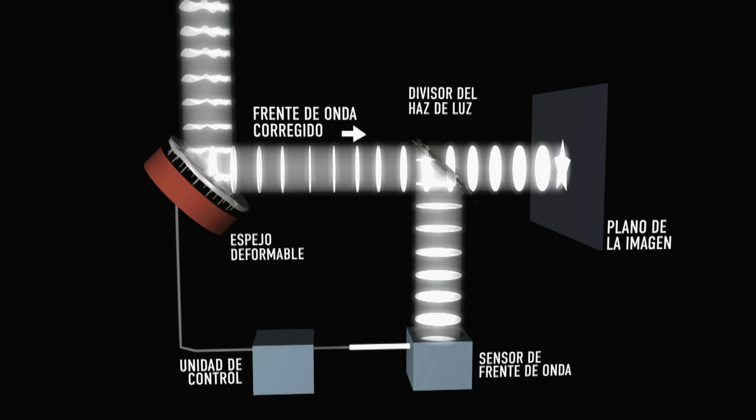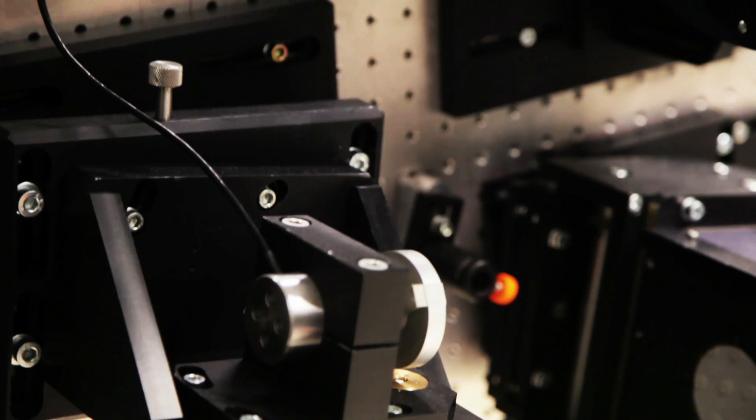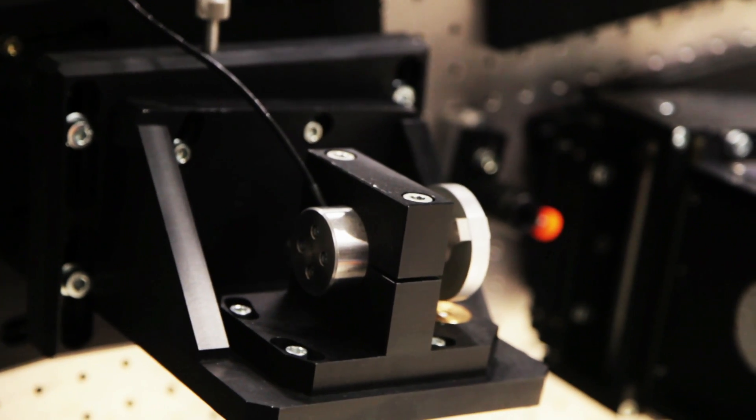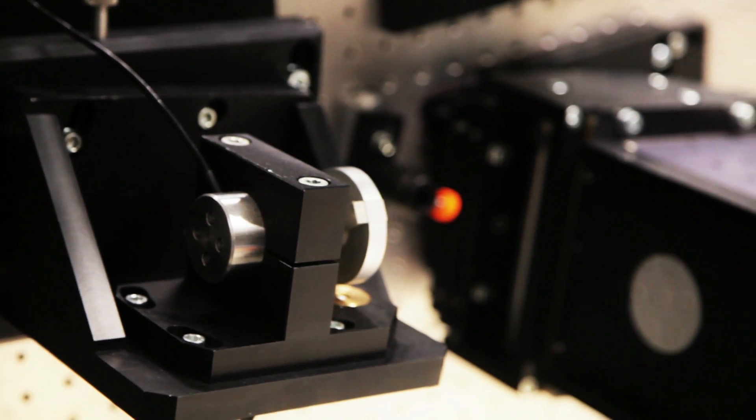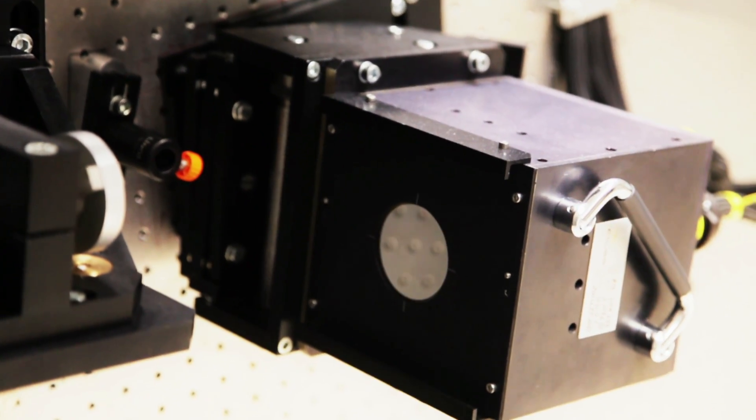This adaptive optics system has been built by our institute and we are going to augment it with several deformable mirrors. In the end we will have what we call a multi-conjugate adaptive optics system that compensates a larger field of view of approximately one arc minute, so we can see a fairly large region of the solar surface with good optical quality all at once.